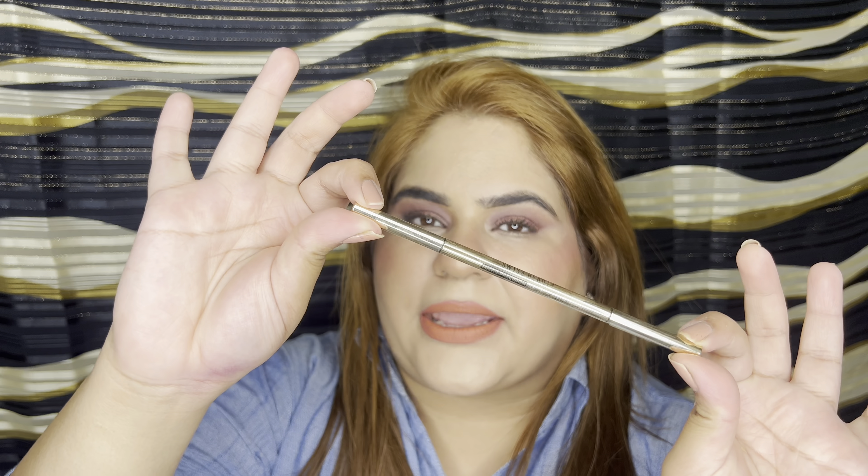The next product I loved was one I tried out last month and immediately fell in love with — the Swiss Beauty Micro Precision Eyebrow Pencil. Look at the packaging, it's so sleek.